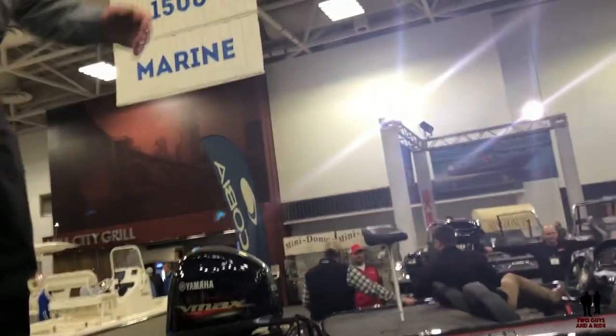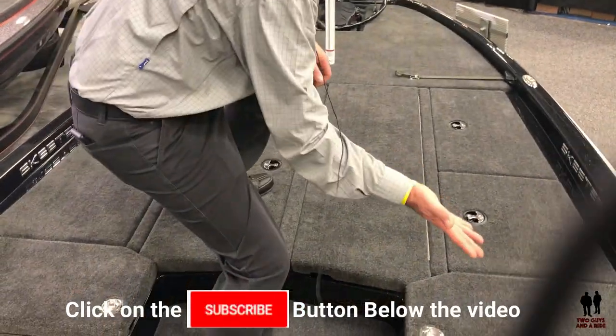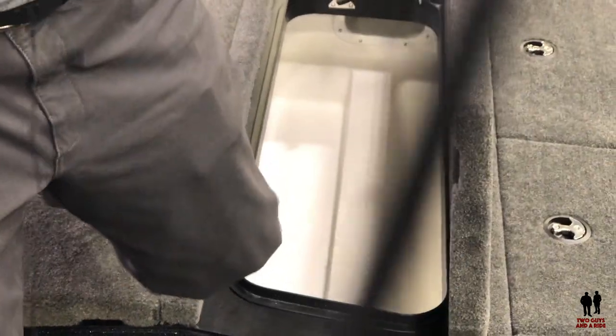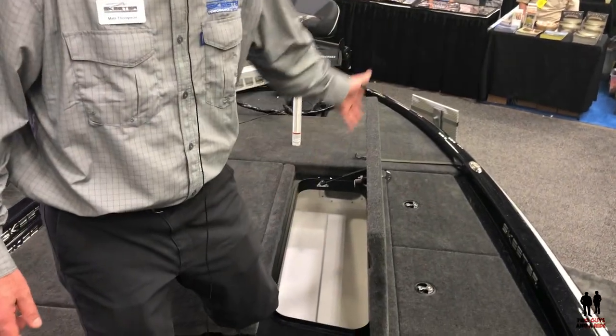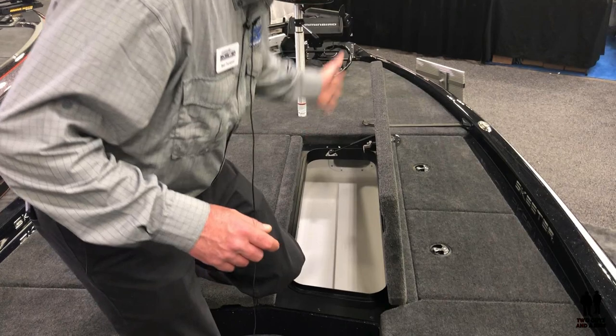Once we get to the boat itself, we get to the magic of Skeeter. We don't believe one person is less important than the other. Right here in front of the driver's side console, I've got a monster tube. Everybody's using rod socks right now, so we've done away with the individual rod tubes and gone with the monster tube and rod socks. I can throw 16 to 20 rods inside there.